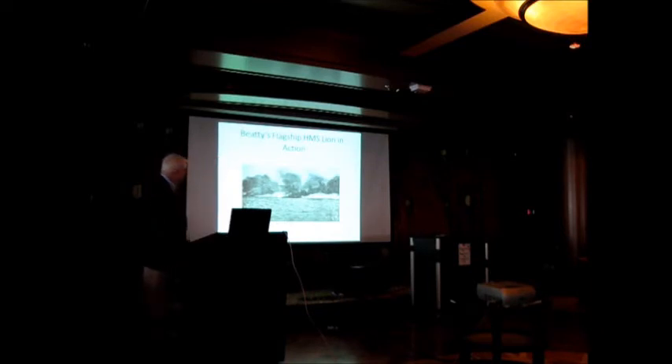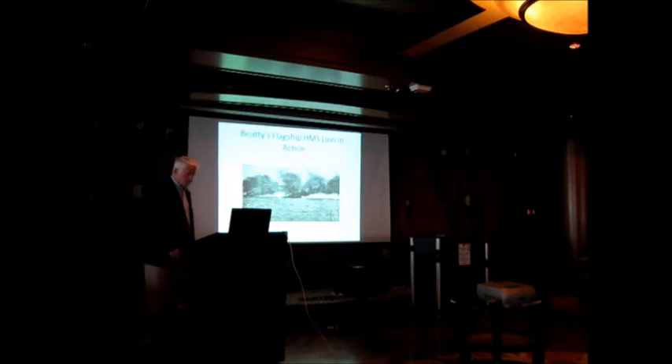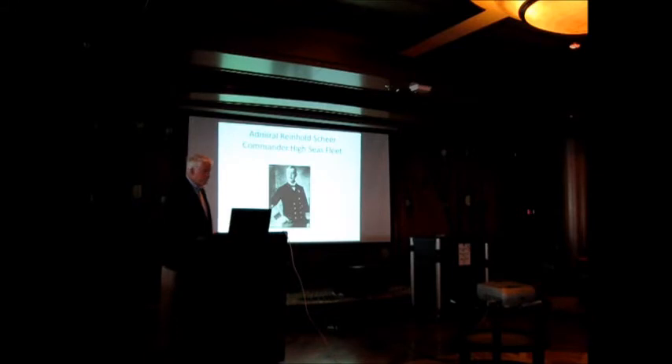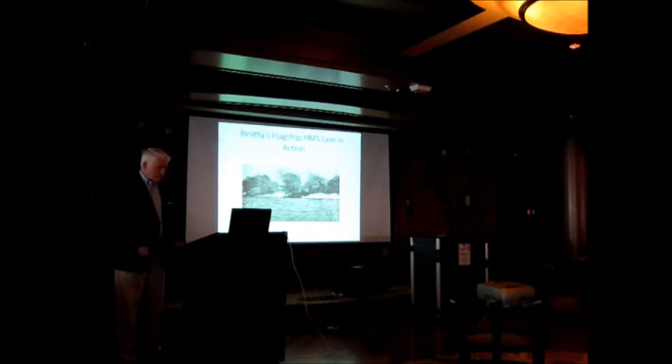This is the HMS Lion — it was Beatty's flagship. Not a very good picture, but most pictures we have are not that good because this was a hundred years ago, and the movies are not very good either. The commander of the High Seas Fleet was Admiral Reinhold Scheer, a very capable naval officer. He had made the Navy his career and was a very clever man.